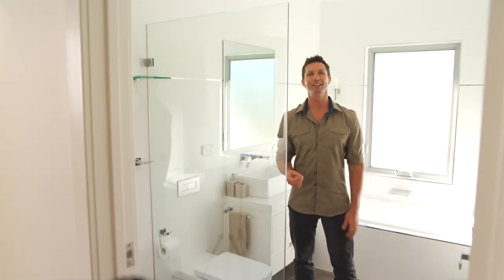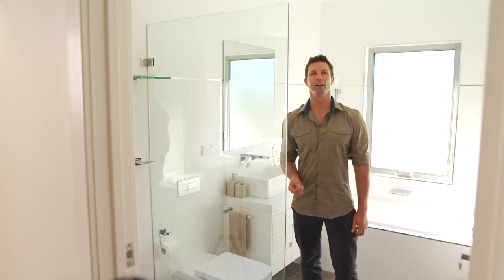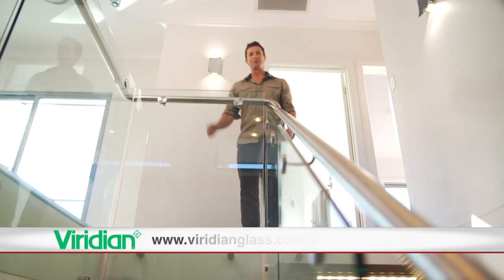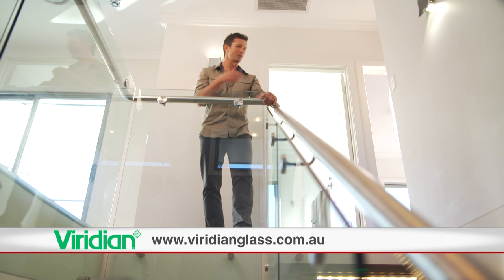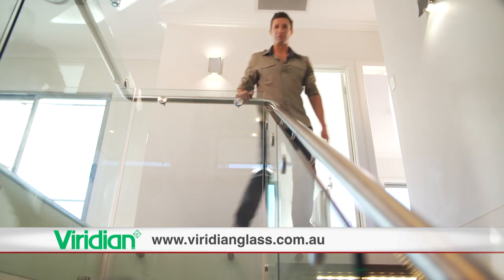Did you know you can even get environmentally friendly mirrors? The Viridian decor mirror gives a bright reflection without the use of any copper. All the glass products used in the CSR house — from the shower screens, kitchen splash backs and balustrading — are all from Viridian.